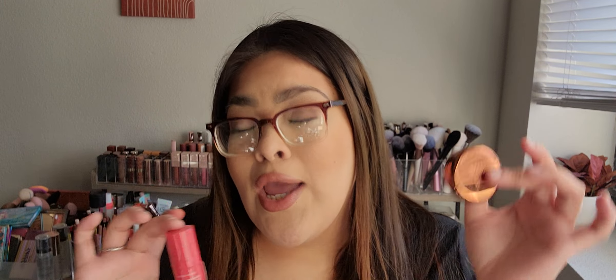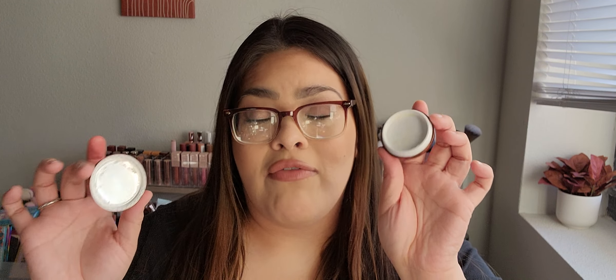I will definitely — I've already purchased another little one of the Danessa Myricks, and I'm contemplating purchasing the Glow Recipe serum. But it's so expensive — I think the full size is $36. But based on what I've used, it is so good. The mini has 6 grams, which is a decent size, and I really enjoyed every time I used it as a primer.